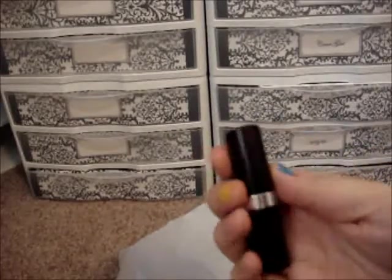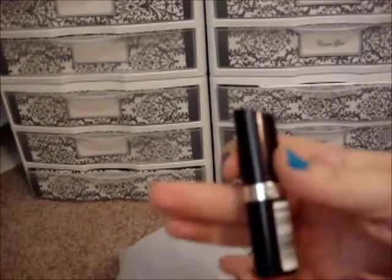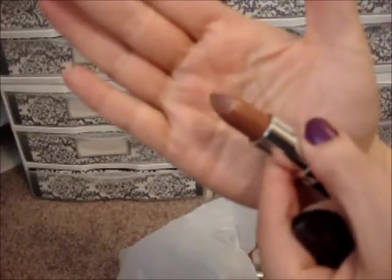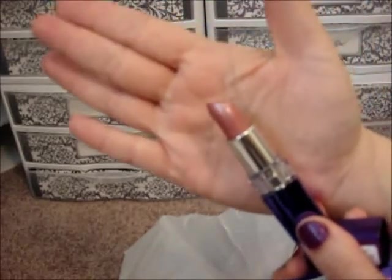I also got some Rimmel lipsticks — again in the dollar or 99-cent range because of my half off plus coupons. I got: Paradise, Airy Fairy (a popular color), Fancy (number 360), Pink Chic (a Barbie pink), and Summer Angel.